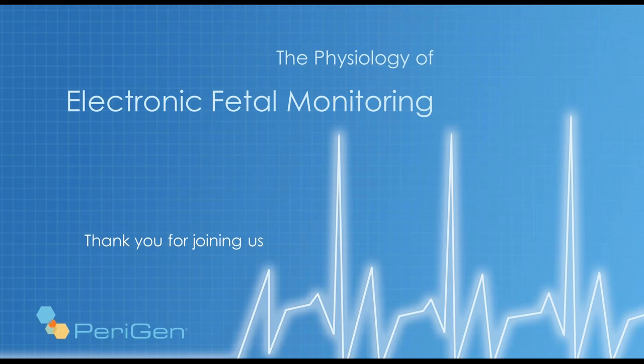So, ladies and gentlemen, this concludes the formal part of our presentation today. Thank you very much for attending and thank you very much for your participation.